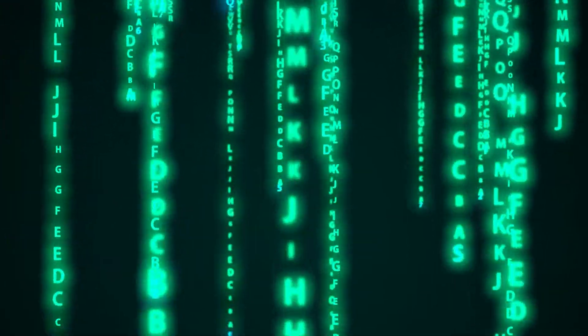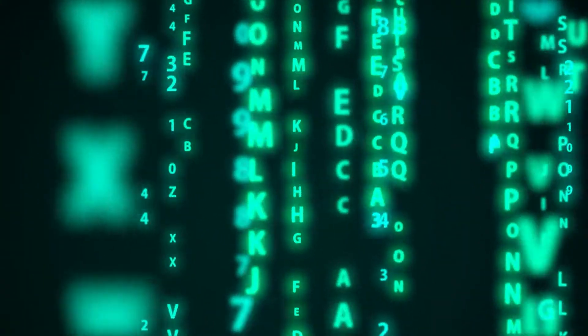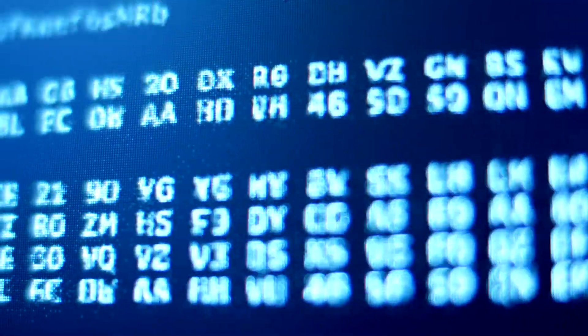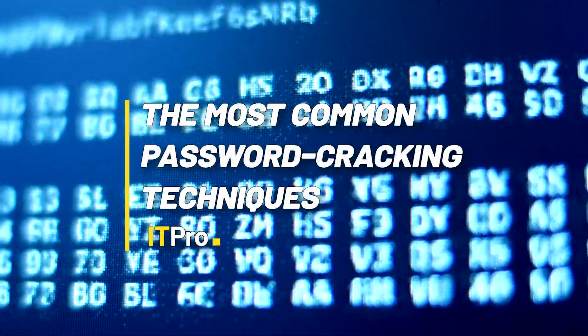For many years, passwords were considered to be an acceptable form of protecting one's privacy. However, as cryptography and biometric security started to become more widely available to the public, the flaws in this simple method of authentication became more noticeable. To help you and your business understand the risks, we've pulled together the most commonly used password-cracking techniques used by hackers.